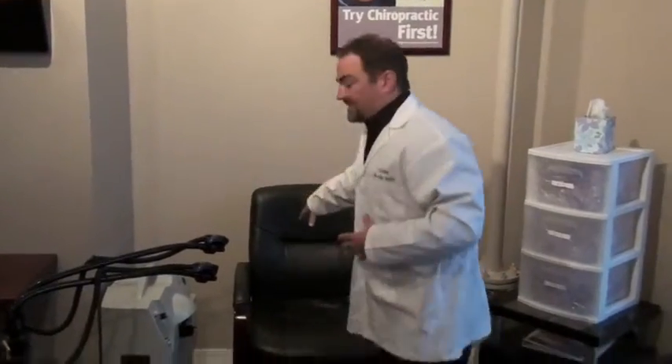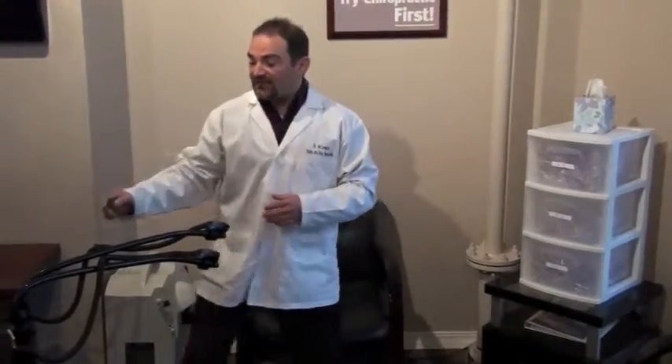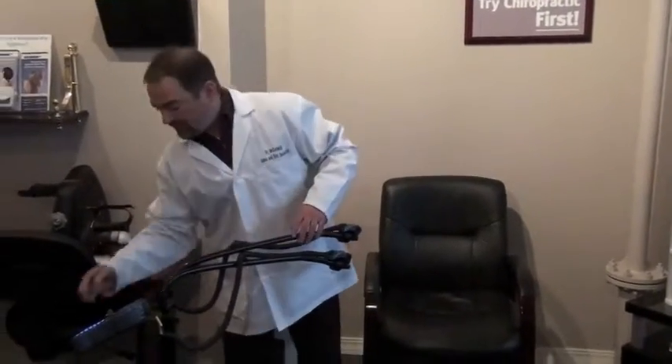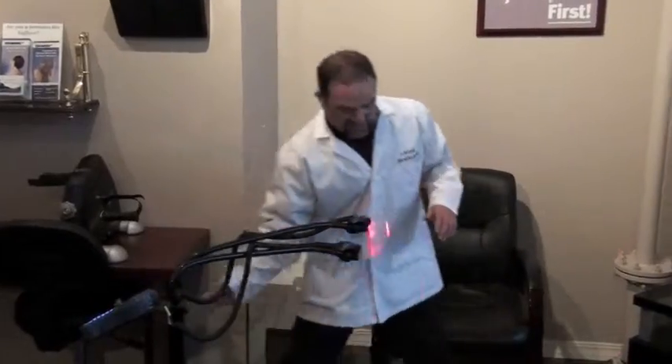You come into our office, our staff would help you out. They'd bring you back into this area that we're at right now. You'd sit down in this chair. They'd turn on the laser. Now the laser has many different frequencies — we would set this one up for peripheral neuropathy.